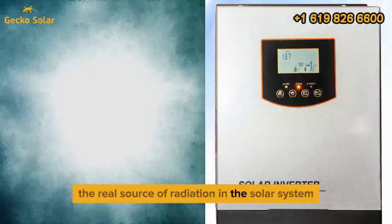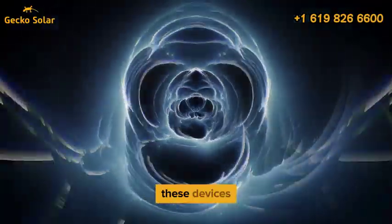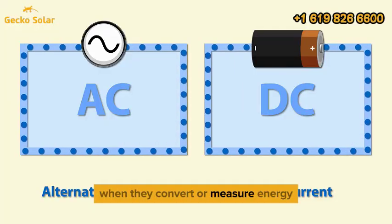The real source of radiation in a solar system comes from components like the inverter and smart meter. These devices emit low levels of electromagnetic radiation when they convert or measure energy.